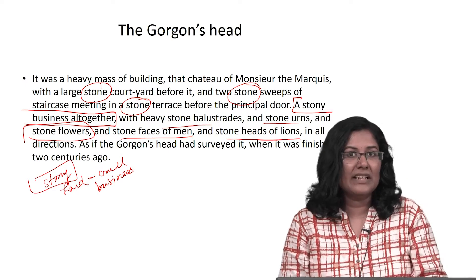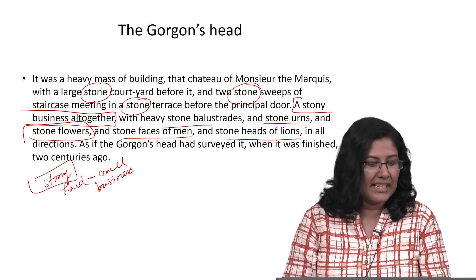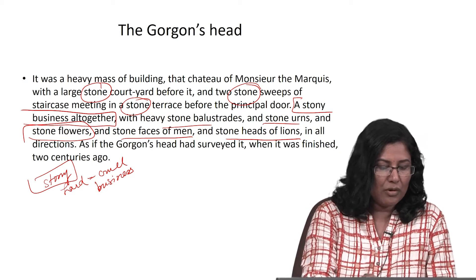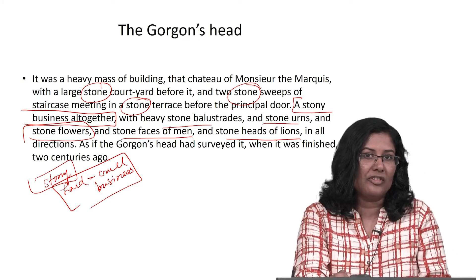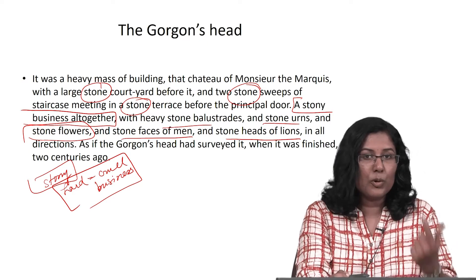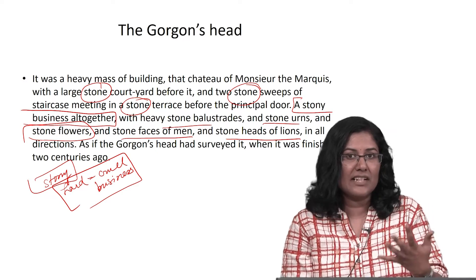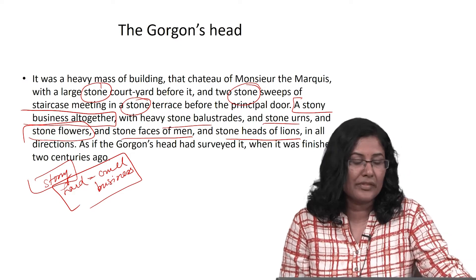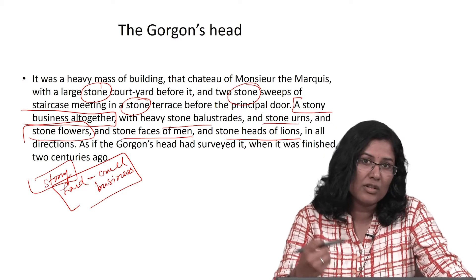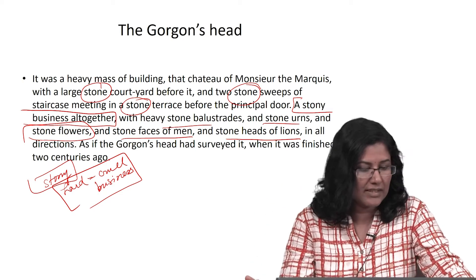That is the metaphorical and literal signification of this particular architecture of this aristocrat, known as Marquis Evermonde. The figurative significance is a reference to the hard-heartedness of the aristocrat — the cruelty, the harshness, the ruthlessness — signified in the stony nature of the home. The home is also a guideline to the minds and manners of its inhabitants.